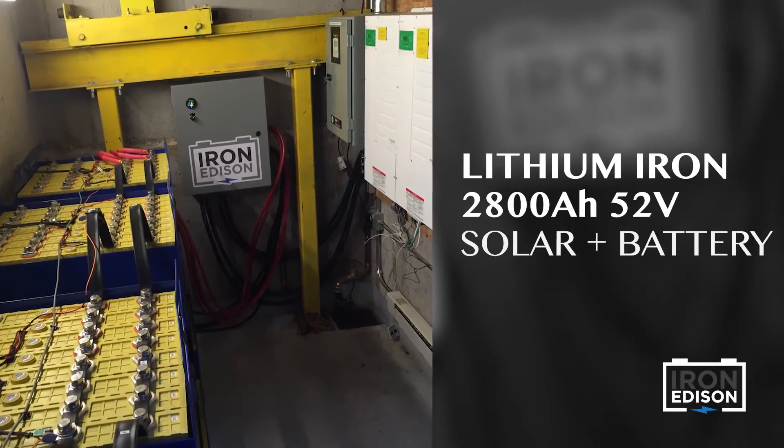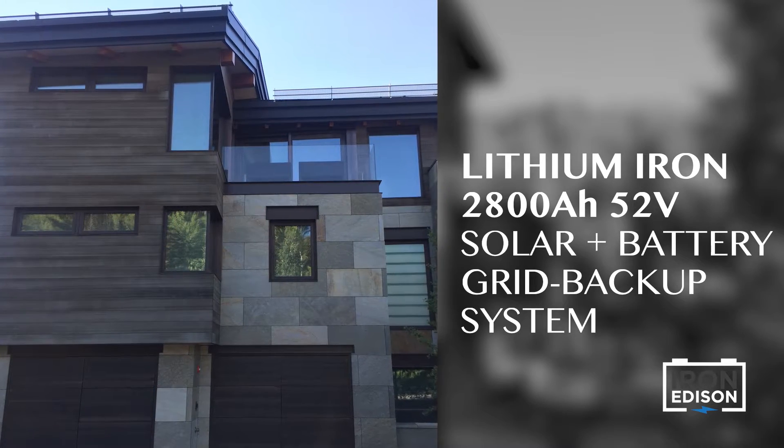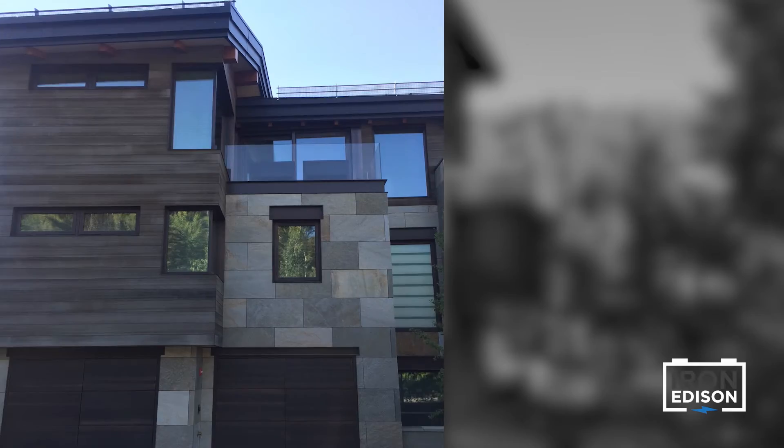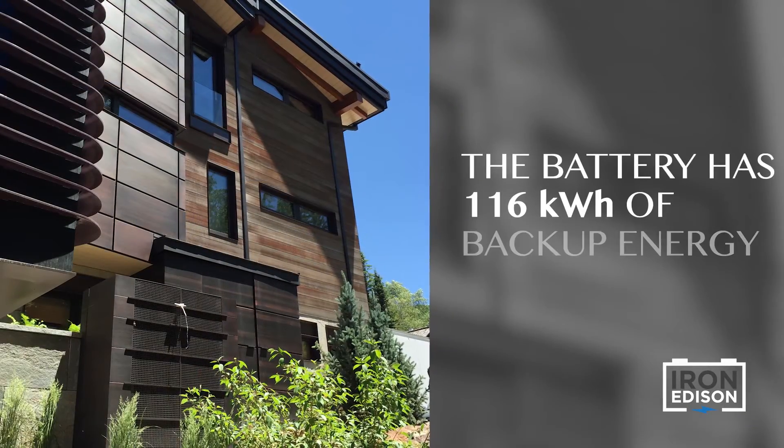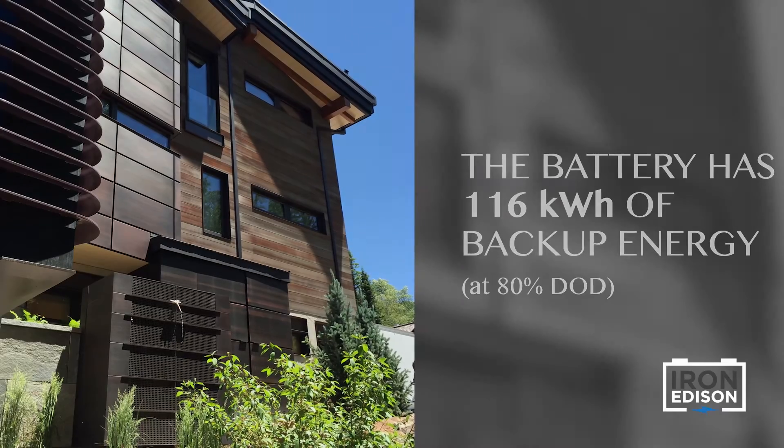This solar battery and inverter system is able to power the house, keep all the systems running, keep the lights on, and keep the homeowners safe and sound whether the grid is present or not.